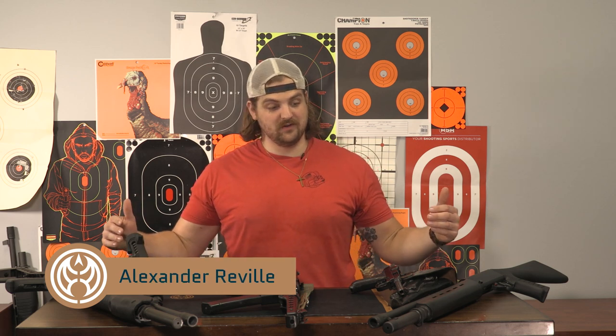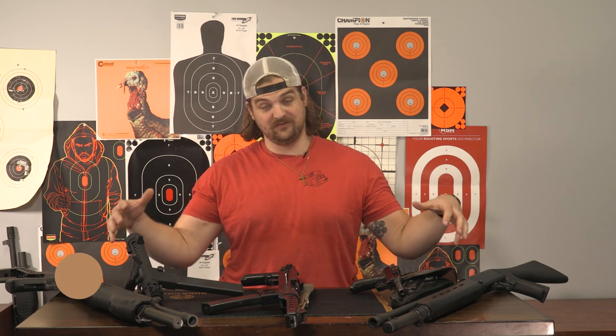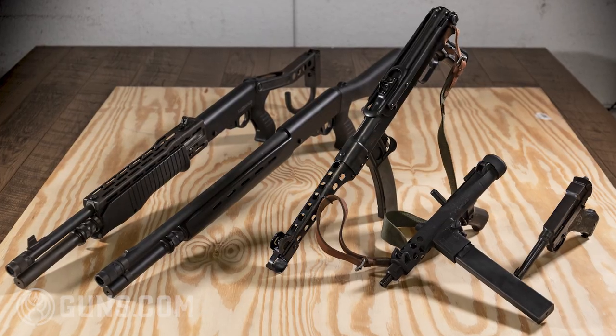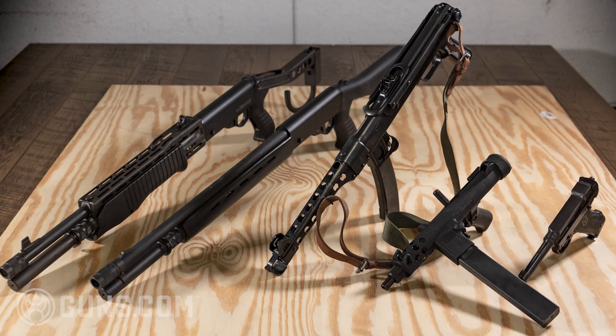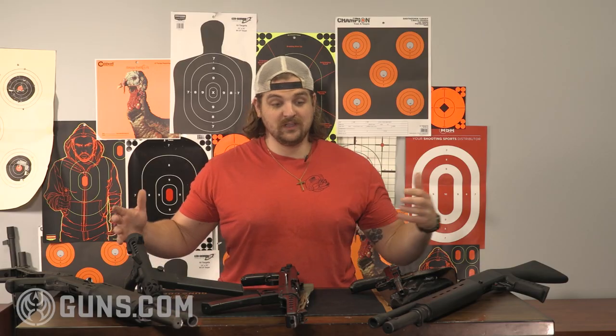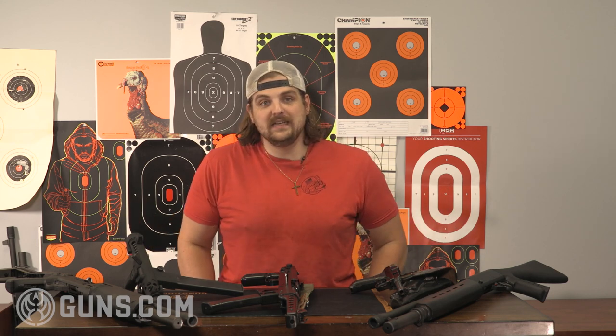What is up y'all, this is Alexander with Guns.com back at you guys again. Here we've got a couple of really cool picks — five firearms that I find especially interesting and cool. Working here at the big warehouse we see a lot of things come in, and I just wanted to highlight some of those really unique and awesome firearms that you don't really get to see too often.